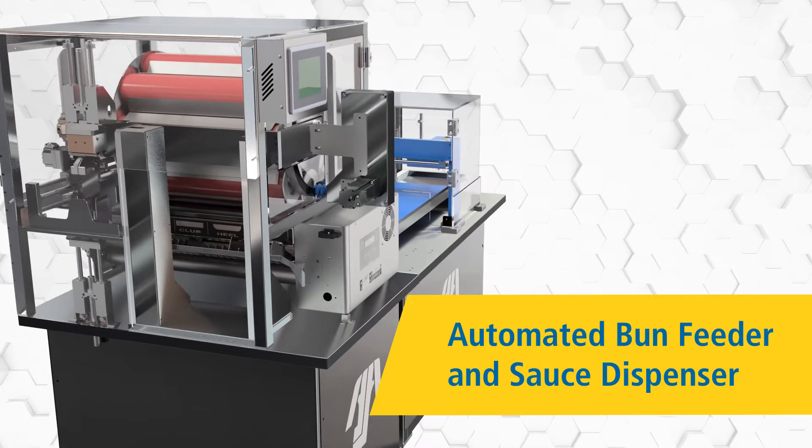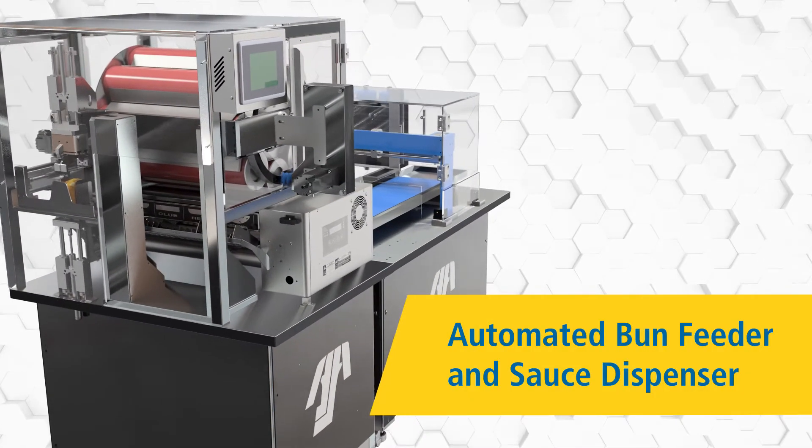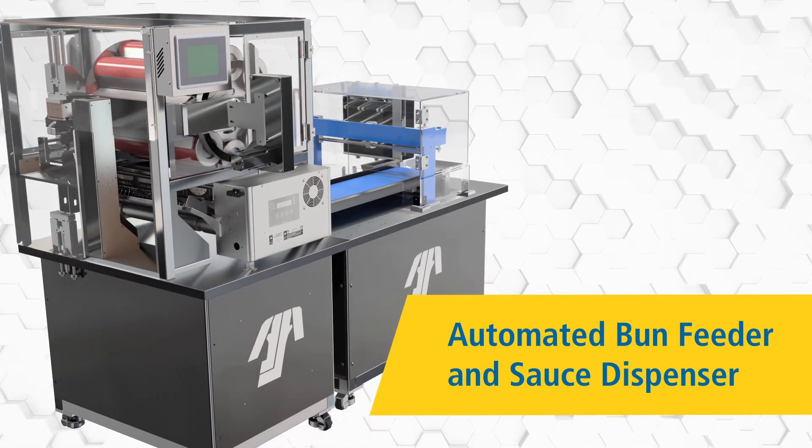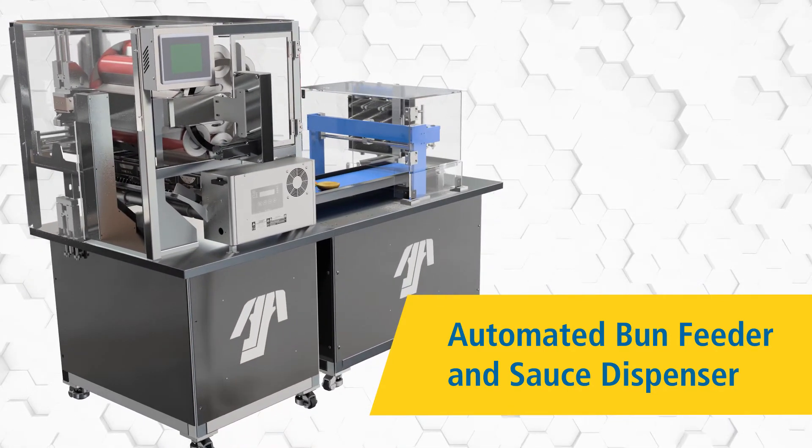Two new concepts — an automated bun feeder and a sauce dispenser — may be configured together to maximize efficiency and throughput while reducing labor and food handling.